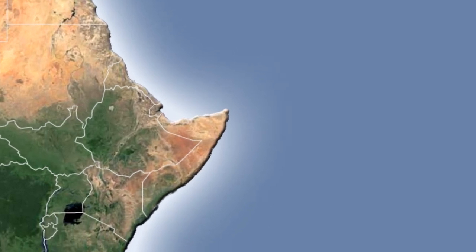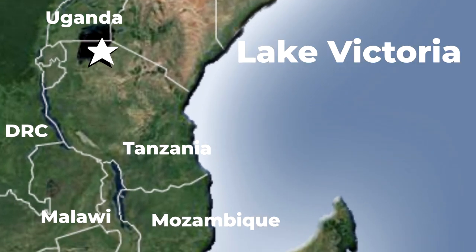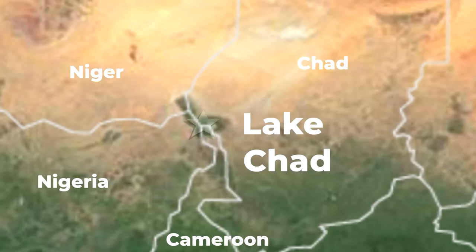Lakes, which you can call the smaller brothers to rivers, are vast in Africa. The biggest lake is in East Africa, by the name of Lake Victoria. It is part of Africa's great lakes, along with Lake Tanganyika and Lake Malawi. These lakes hold enormous amounts of water and diverse species of fish. Lake Chad is another body of water in central Africa that is relatively shallow and has dried up over the years.